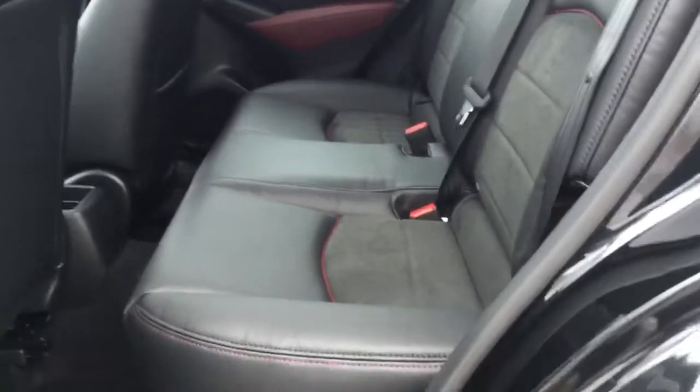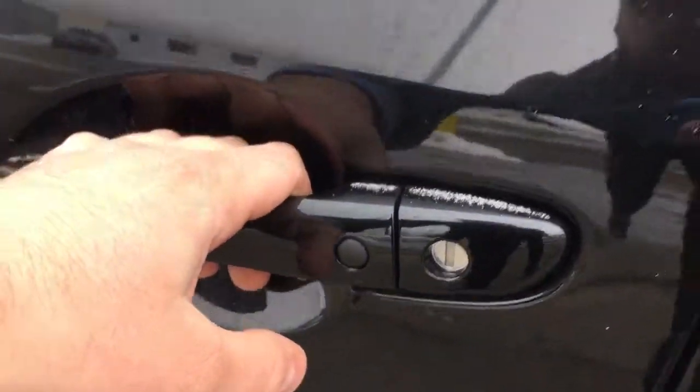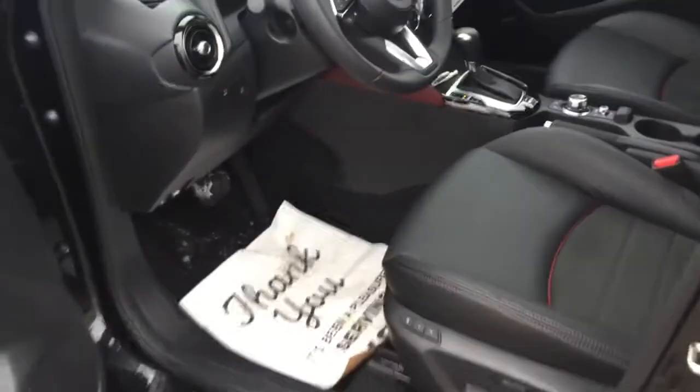The back seat has plenty of room and the seats are very comfortable. It's got a nice mix of leather and suede with nice red piping and stitching, and nice trims along the door as well. It also features advanced keyless entry, so you can just keep the key in your pocket and get in the vehicle.